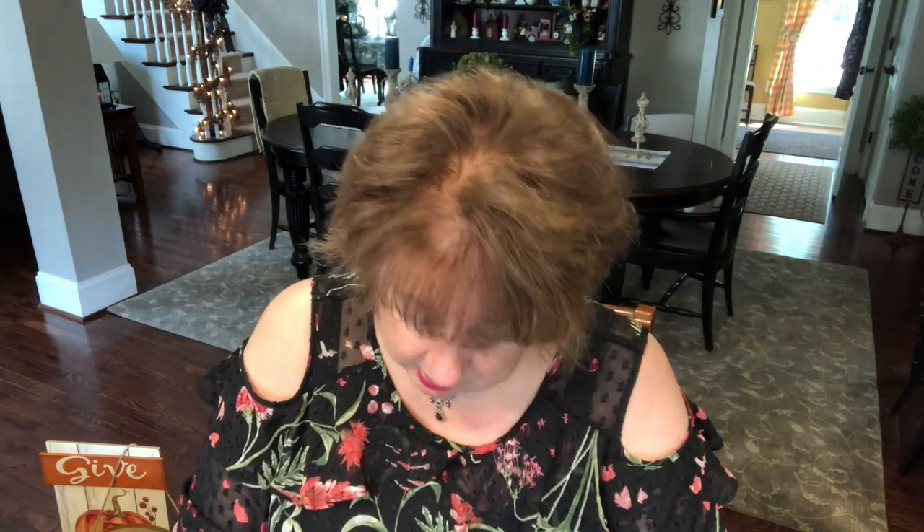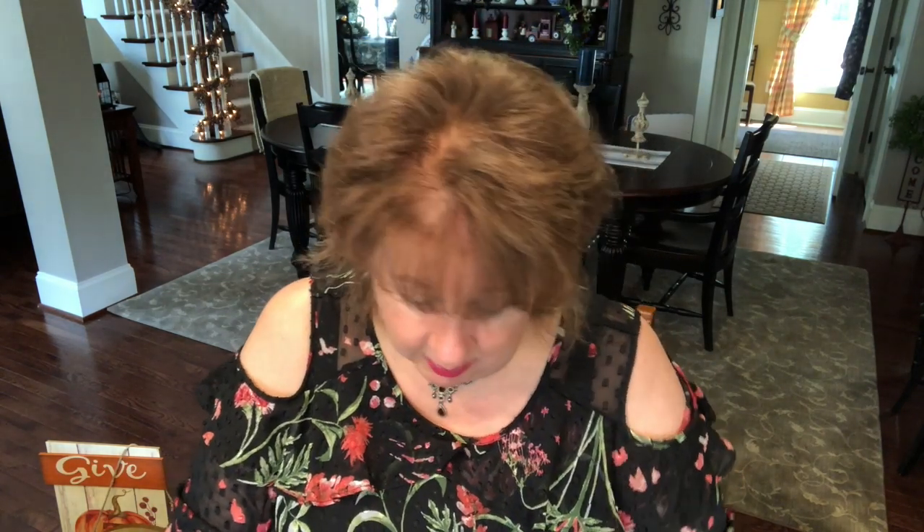That's all I got from HomeGoods actually. See what I said — a lot of different places but just not much from each place. Love those pillows.